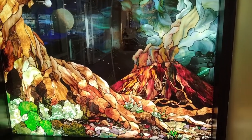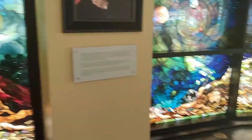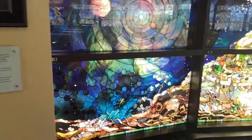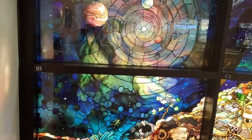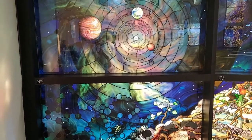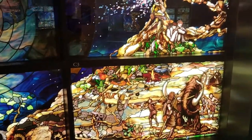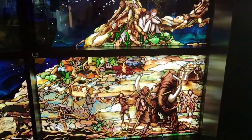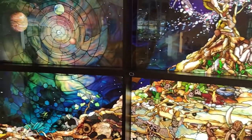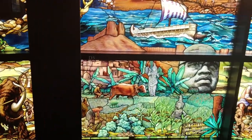All right, you guys, this is so amazing. I'm not even going to look at the phone, I'm just going to walk by. I'm at Brigham Young University, and these are — I'm going to say it wrong — the Roots of Knowledge windows. It's a mixture of history and legend, depicting our world as it was and as it is.